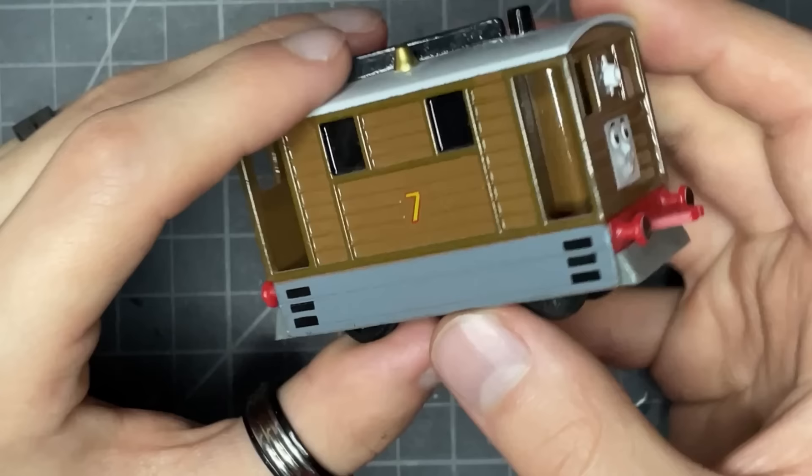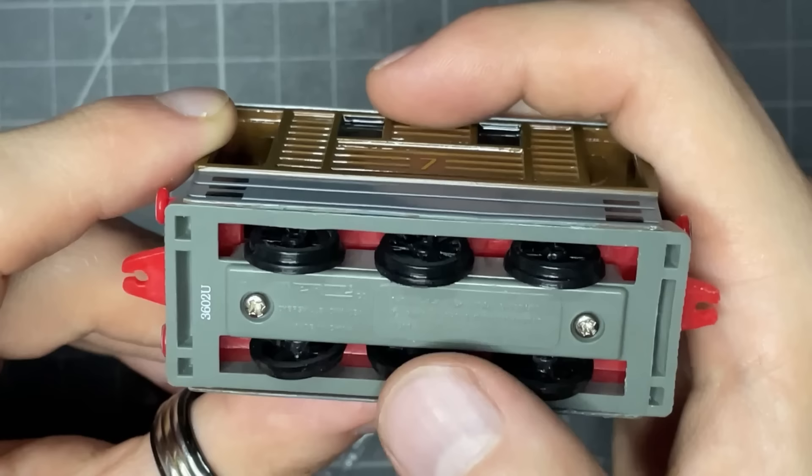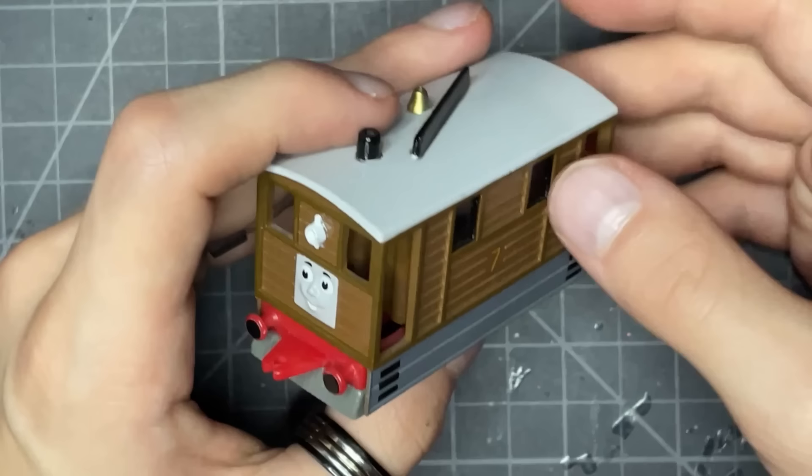To be honest, Toby's not a hard character to nail. On the bottom it says Thomas the Tank Engine and Friends, Britt Allcroft, Thomas Limited, 1988. So it's an old one — I don't think it's actually from '88, but all I know is I had it as a kid and got it at a Day Out with Thomas event. So again, this one's got some sentimental value.